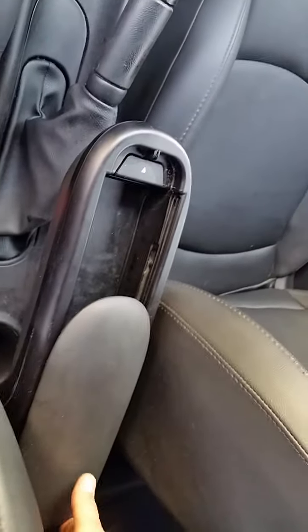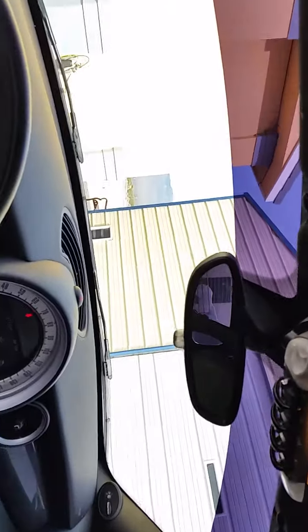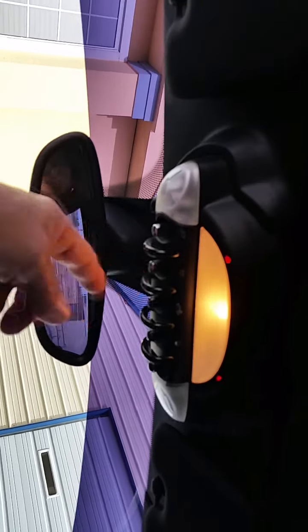This is the armrest, which lifts up and you can put your iPad in there. At the back there's a link that it plugs into. The headrests go up and down, and there's different colored mood lighting you can change — rainbow color choices.